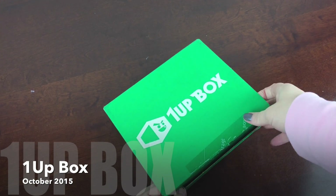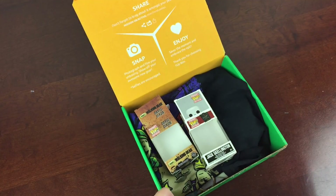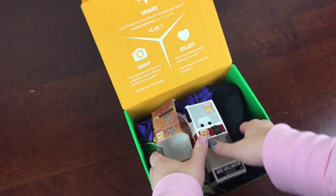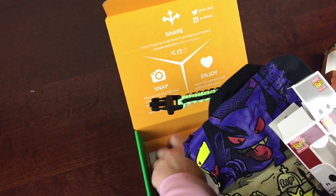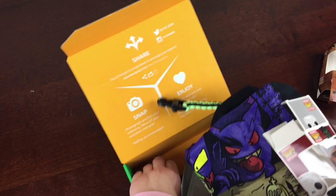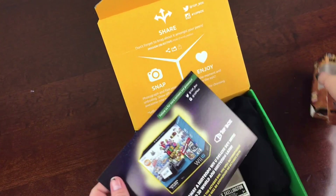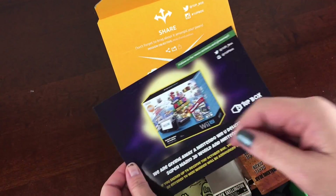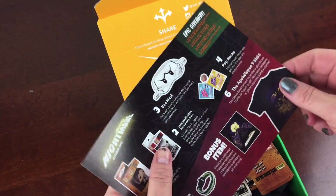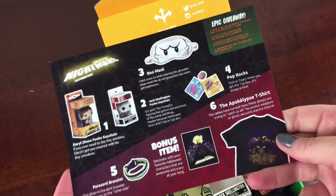This is 1UP Box for October 2015. 1UP Box is a Geek and Gamer kind of fun box and it is $18.92 a month. The way they packed it this month, the card was in the bottom, which I sort of hate — I always want my card at the top. There's usually the theme on one side but it was a giveaway thing, and I'll show you why in a little bit. This is the info card.